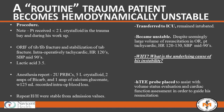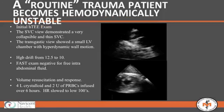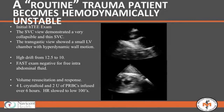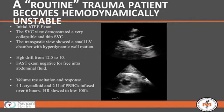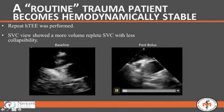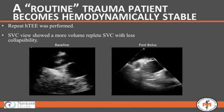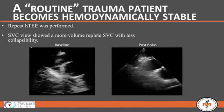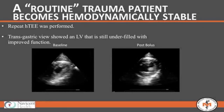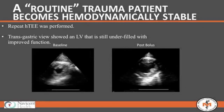He came to the ICU unstable — tachycardic and hypotensive despite what seemed like a reasonable volume of resuscitation in the operating room. We placed a probe to better understand him. He was very well volume depleted — his vena cava was almost ribbon-like, and his left ventricle functioned very poorly and felt very poorly. We began resuscitating him with more crystalloid.